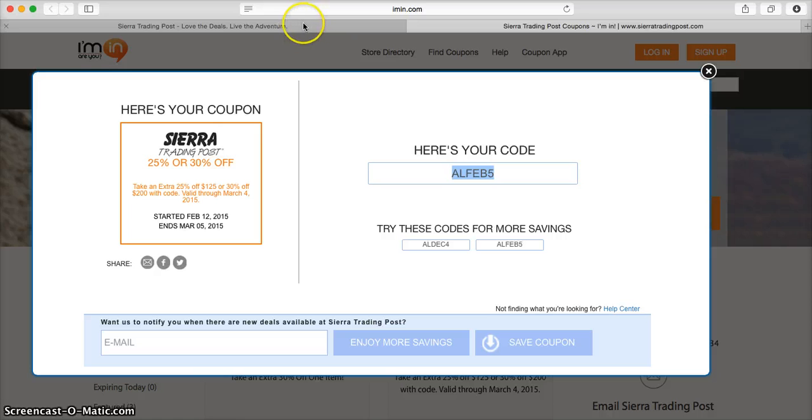Up in your web browser, you'll notice that imin.com has already created a second tab for you.